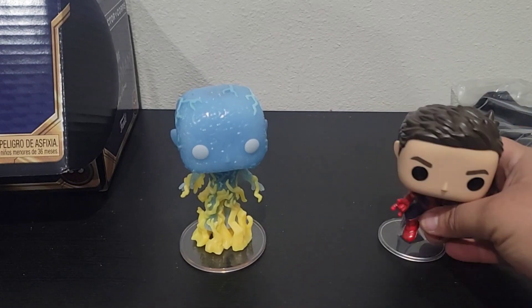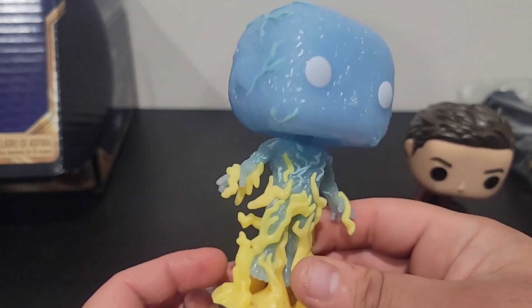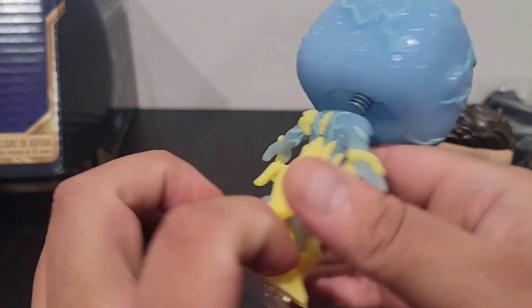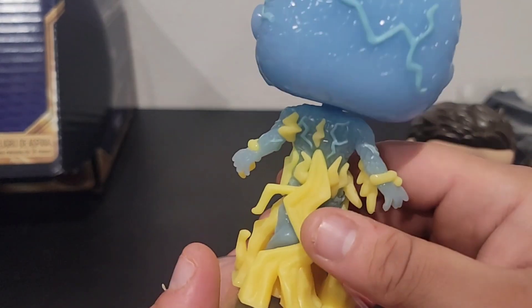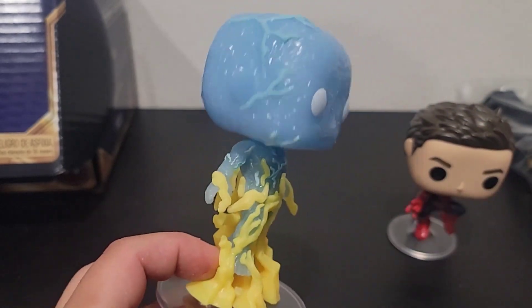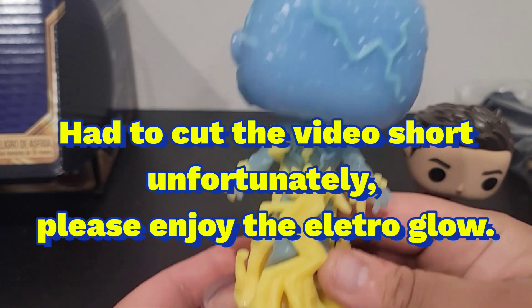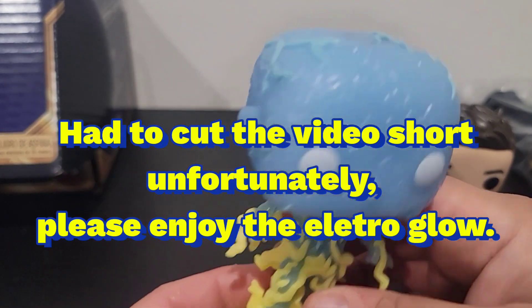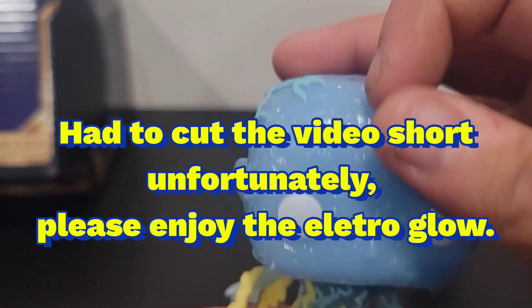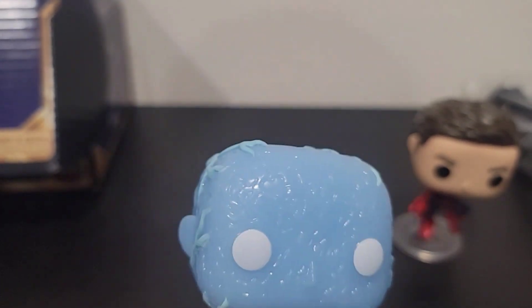Did you guys get one for yourself? Let me know in the comments down below. So — Electro. There's no D at the end. It's pretty cool. A bunch of lightning all over the body. Kind of has this weird texture on it, symbolized like electricity.